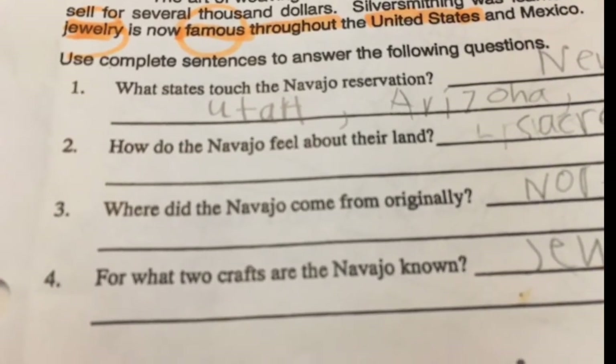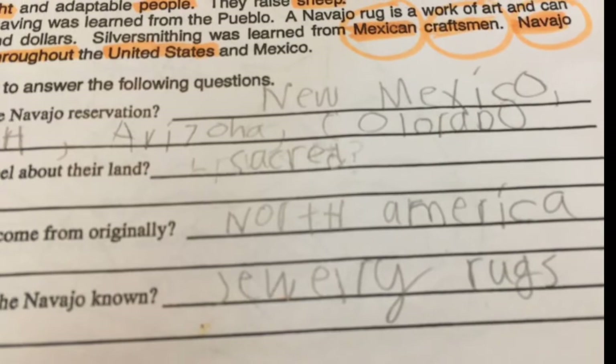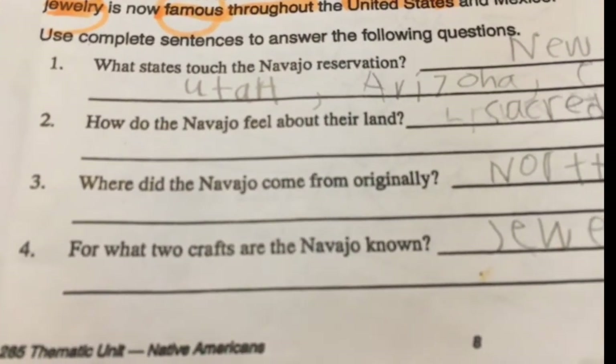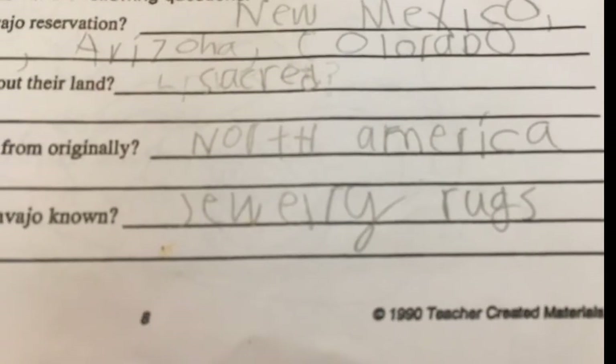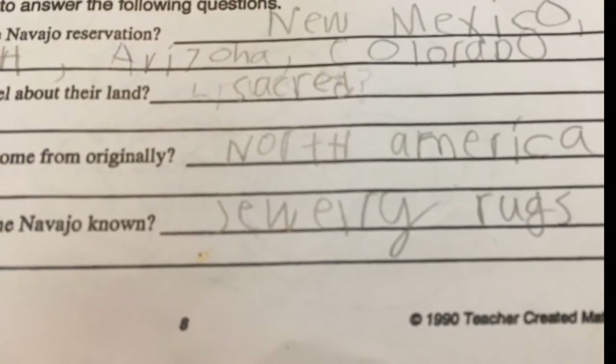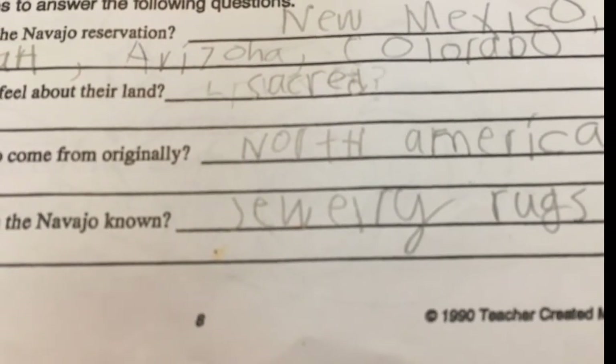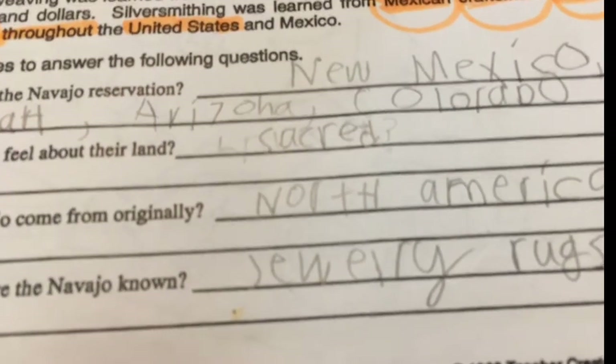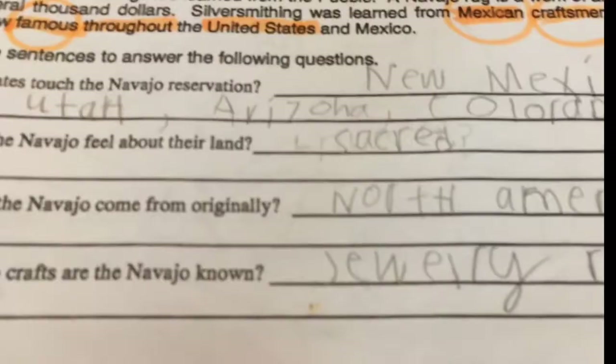Where did the Navajo come from originally? North America — correct! For what two crafts are the Navajo known? The rugs that can sell for thousands of dollars, and jewelry. What do you wear on your wrist and around your neck? Jewelry. So now we have context for the words.